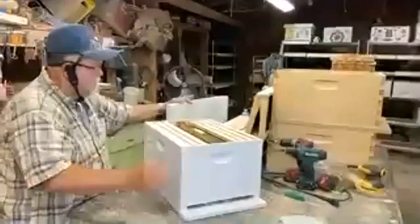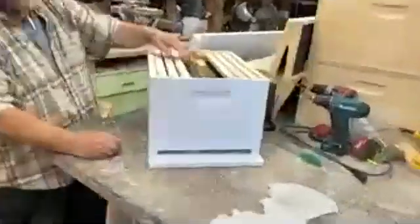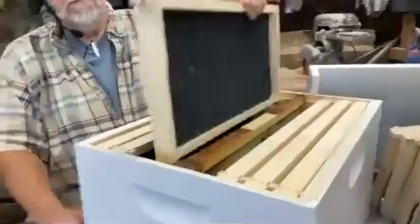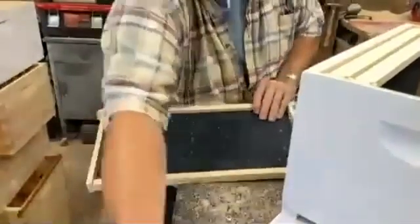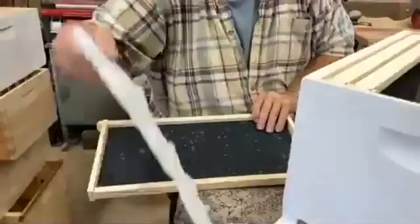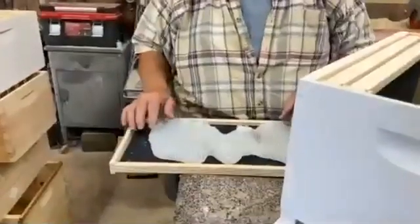The bees' hives are painted white for a reason — it reflects the sunlight and keeps the bees cooler inside so they don't have to try to cool themselves down. We have an entrance for the bees to come in and out here in the front. And inside the hive we have what's called frames.